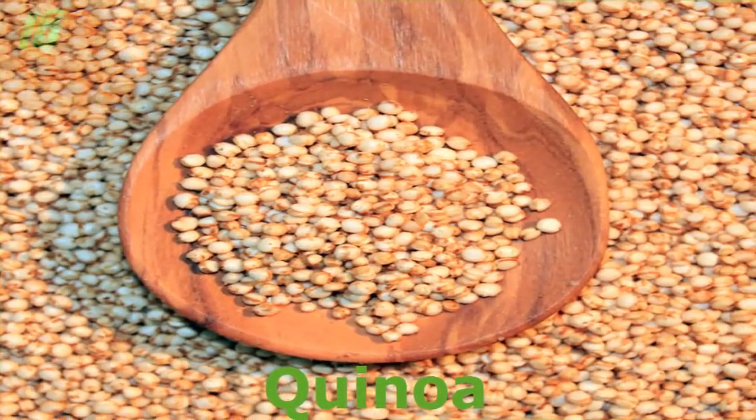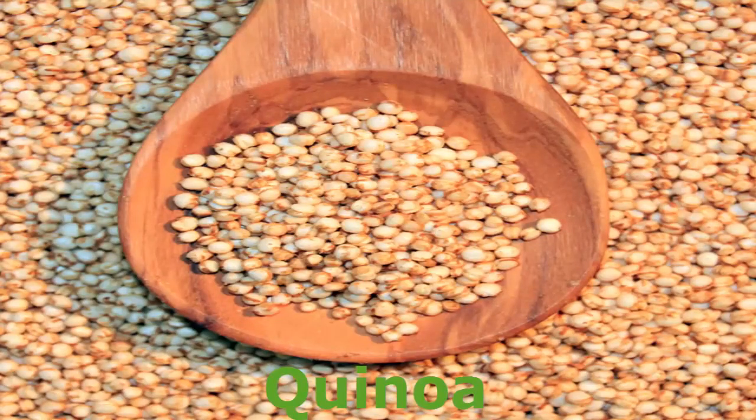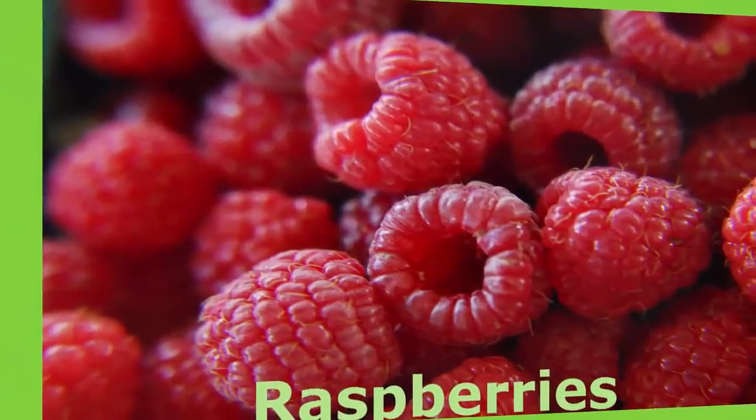Number 16. Quinoa. If you're interested in expanding your vegetarian options, you may want to give quinoa a try. According to the Whole Grains Council, quinoa is an ancient grain consumed as far back as when the Inca civilization was in full swing.